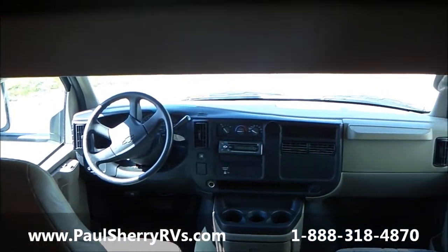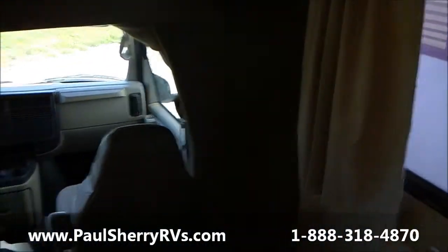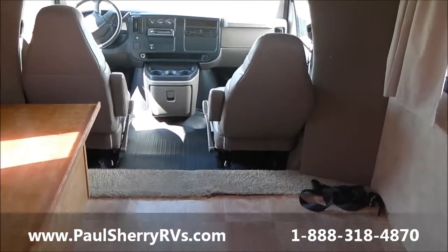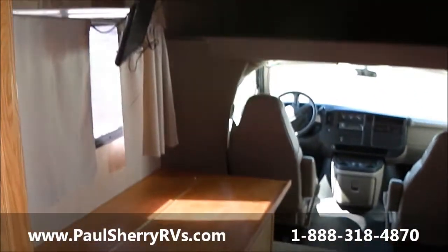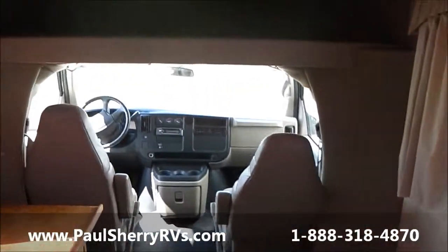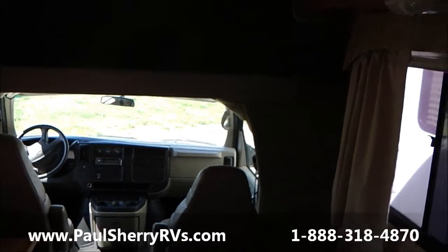This would make a great unit for someone traveling a dog show circuit or perhaps needing a traveling office, because it's got a lot of space in it. There are a lot of different possibilities here. I don't think this is going to be with us long — it's priced to sell at $19,857. Thanks for listening.